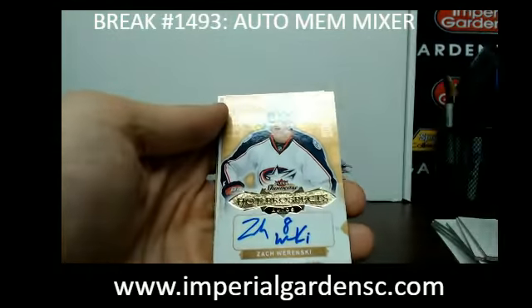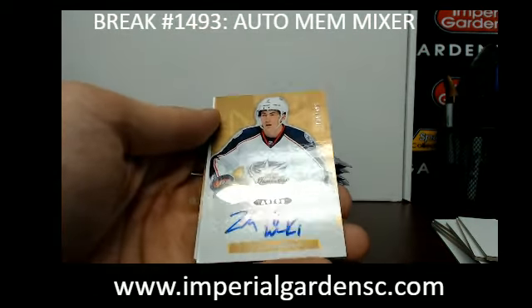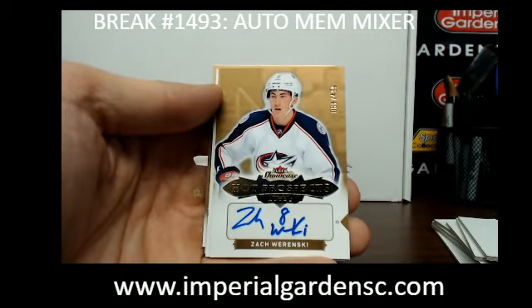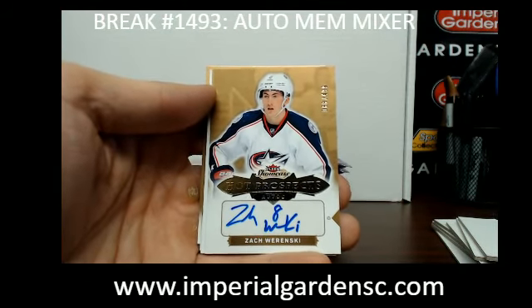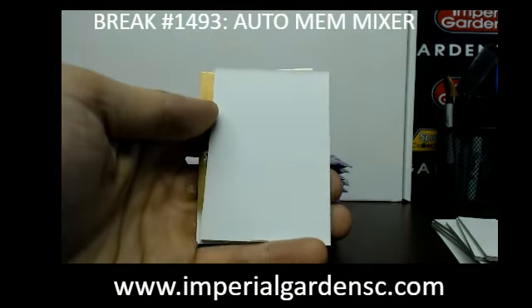And our third rookie — not a bad one — going out to the Blue Jackets. We've got Zach Werenski, number 88, for $4.99, for Columbus, going out to Mike with a Ford Jensen.